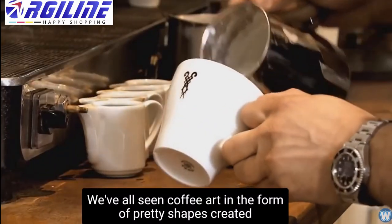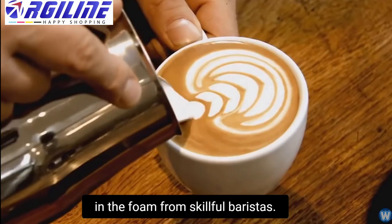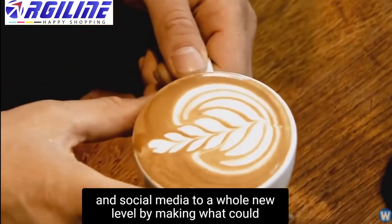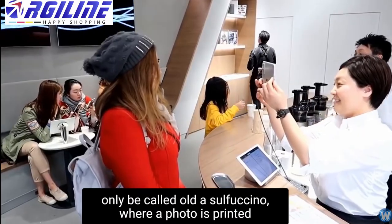We've all seen coffee art in the form of pretty shapes created in the foam from skillful baristas. But now, cafes are aiming to take people's love for coffee and social media to a whole new level, by making what could only be called a selfuccino.